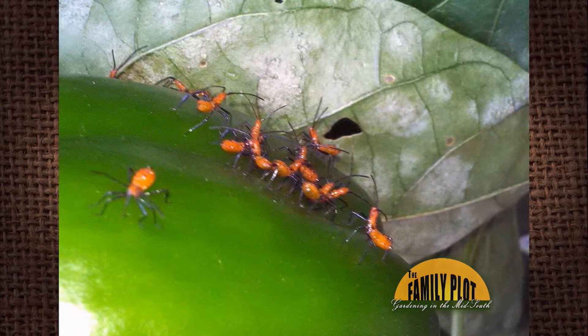I've never seen these before. They were on my bell pepper. What are they? This is from Ron, via Facebook. It's a pretty good picture. They're cute little critters, aren't they?